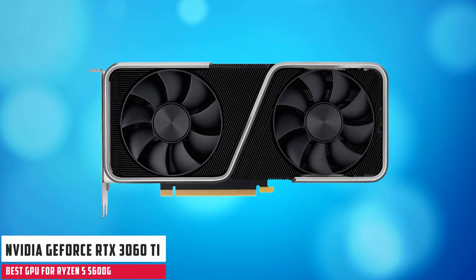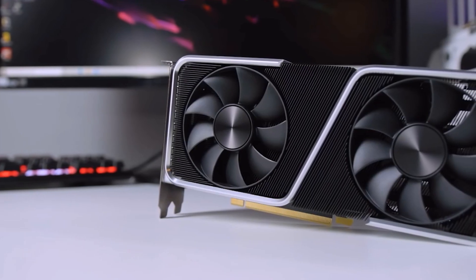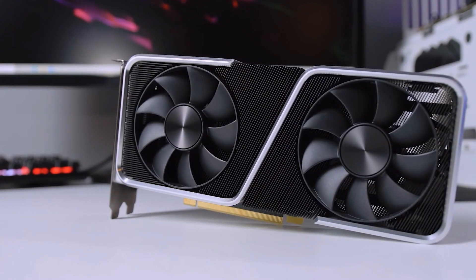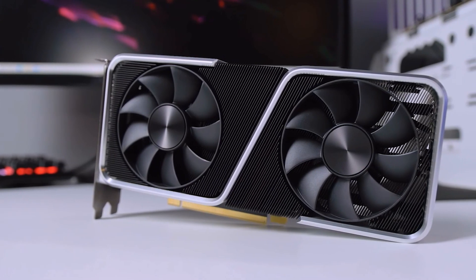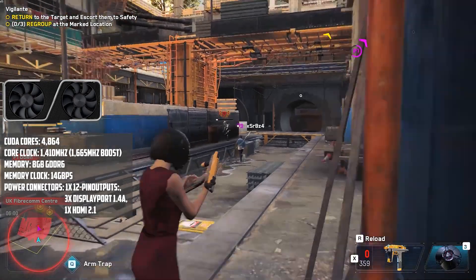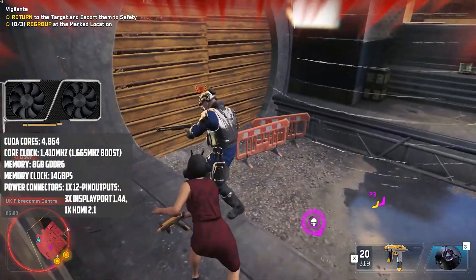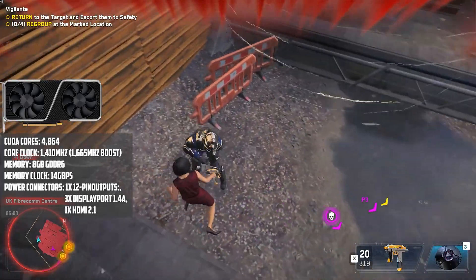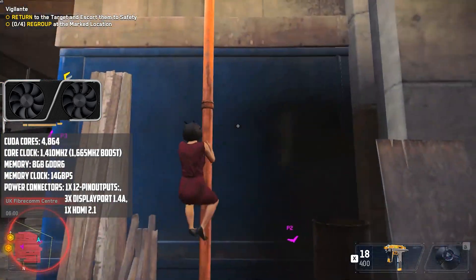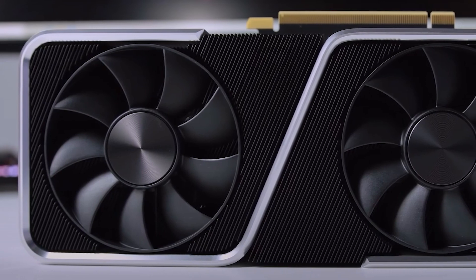At number 3, it's the NVIDIA GeForce RTX 3060 Ti. With the RTX 3060 Ti, you don't have to break the bank to get access to next-gen graphics performance. It is based on the same Ampere architecture as the RTX 3080, and gives us a look at what the Ampere lineup looks like in the mid-range segment. With this card, you're getting 8GB of GDDR6 memory paired with 38 Ampere streaming multiprocessors.